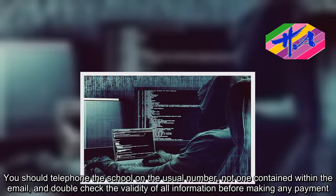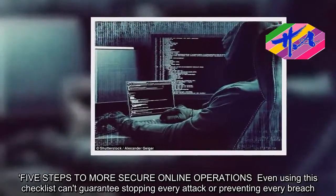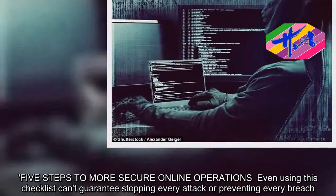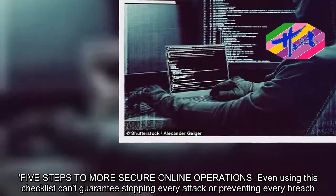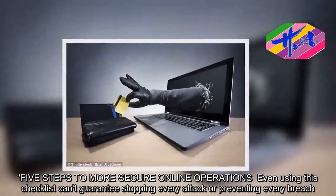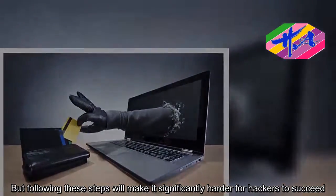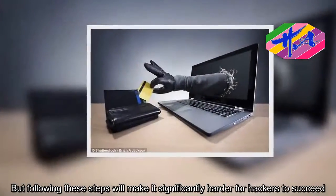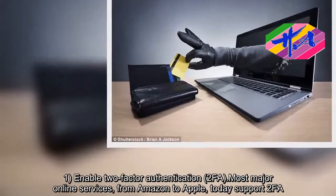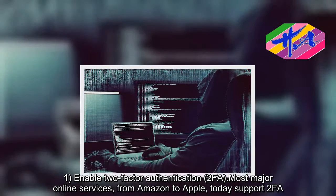Five steps to more secure online operations: even using this checklist can't guarantee stopping every attack or preventing every breach, but following these steps will make it significantly harder for hackers to succeed. Step 1: Enable two-factor authentication (2FA). Most major online services, from Amazon to Apple, support 2FA.